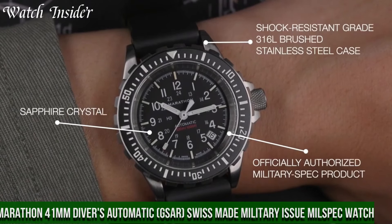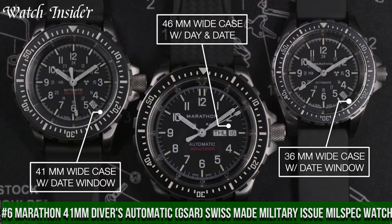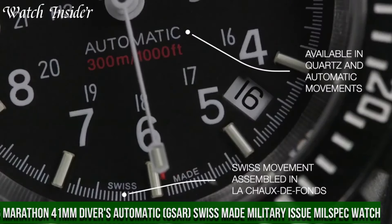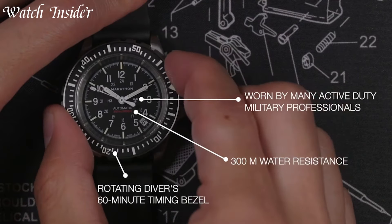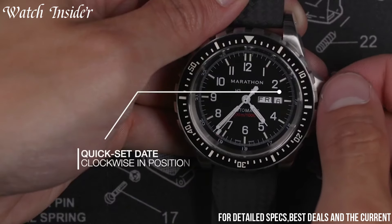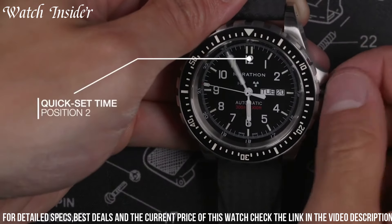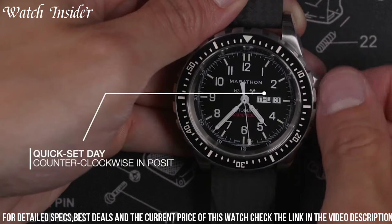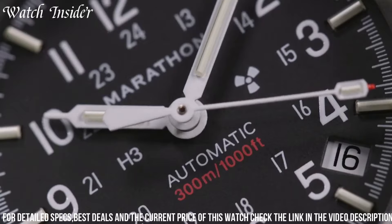Number 6. Marathon 41mm Divers Automatic GSAR Swiss-Made Military Issue Mil-Spec Watch — a reliable and durable timepiece designed for military use. Made in accordance with MIL-PR-46374G specifications, it is water-resistant up to 30 ATM and can withstand extreme temperature fluctuations, shocks, and magnetic fields.